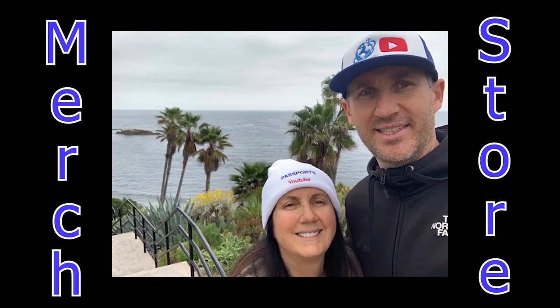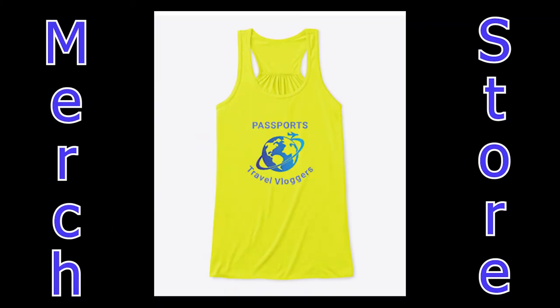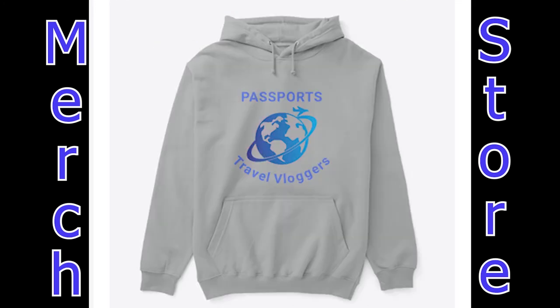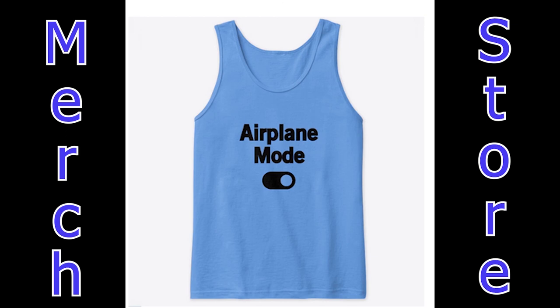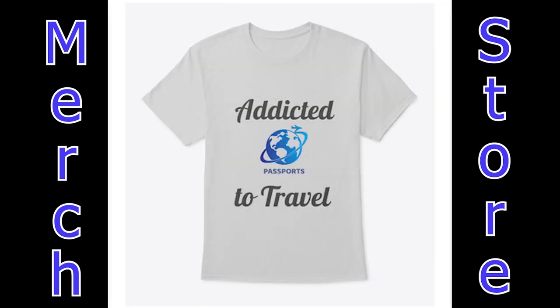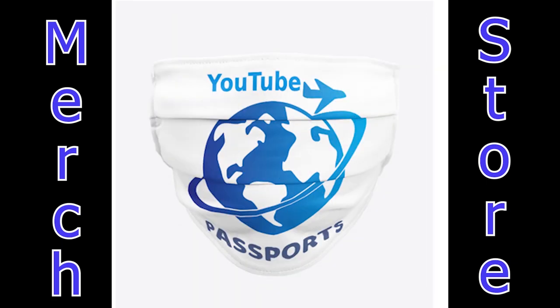Hey, check out our merch store with our logo and cool travel designs. All of our clothes are made with 100% cotton or organic cotton — all colors and sizes: tees, tanks, hoodies and more. Along with accessories like mugs, glasses, cell phone cases and masks. Please support our channel and get some cool merch. Store link in the description.